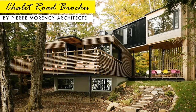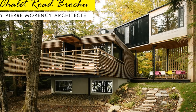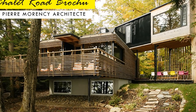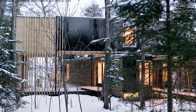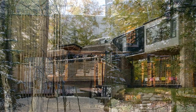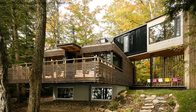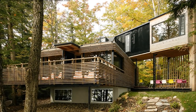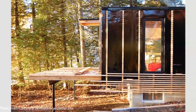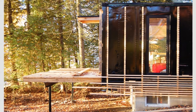This award-winning residence in Quebec is made from shipping containers and timber, designed by Pierre Morenci Architects. The home is located on a highly forested site near Lake Elmer. This two-story house with a basement is made of three 40-foot refrigerated shipping containers, creating a total of 1,500 square feet of luxury living. The containers sit on a reinforced concrete foundation which raises the house above ground level and also serves as the basement.